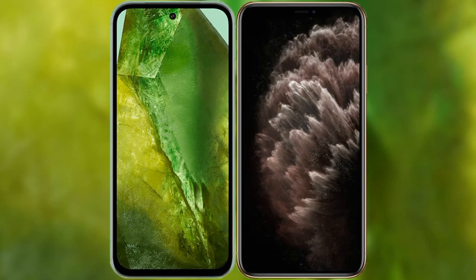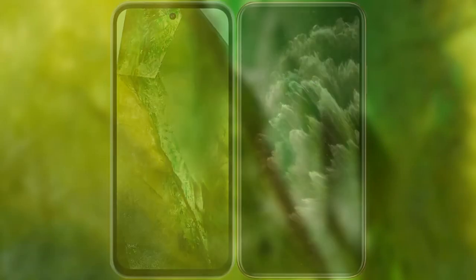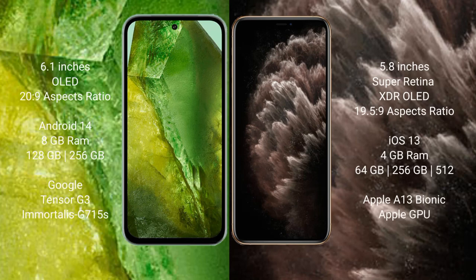I will compare the new Google Pixel 8a with iPhone 11 Pro. Google Pixel 8a comes with a 6.1-inch OLED display and a 20:9 aspect ratio. iPhone 11 Pro comes with a 5.8-inch Super Retina XDR OLED display and a 19.5:9 aspect ratio.